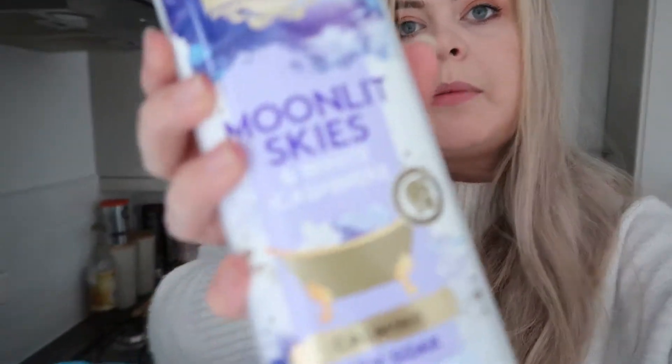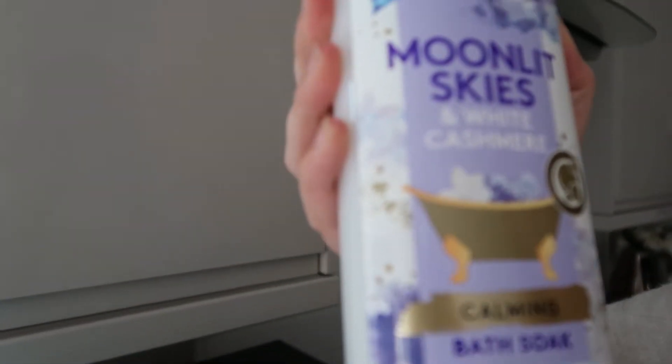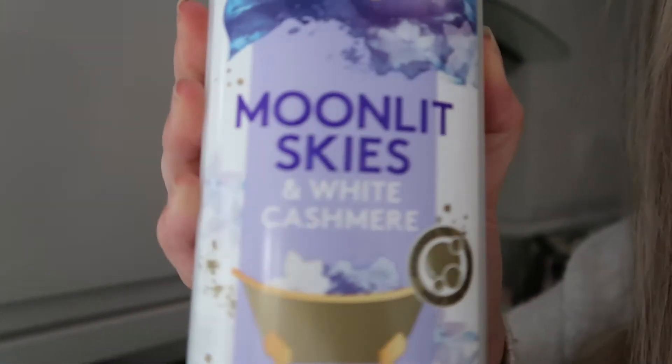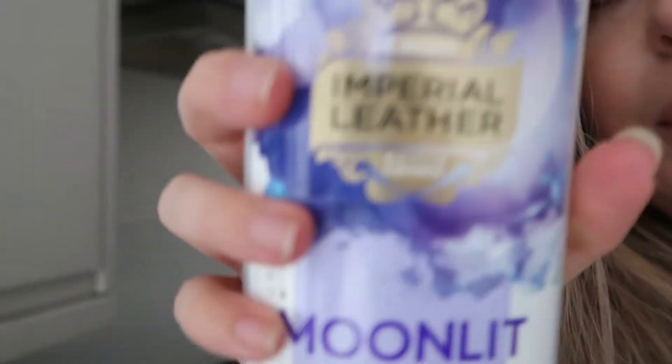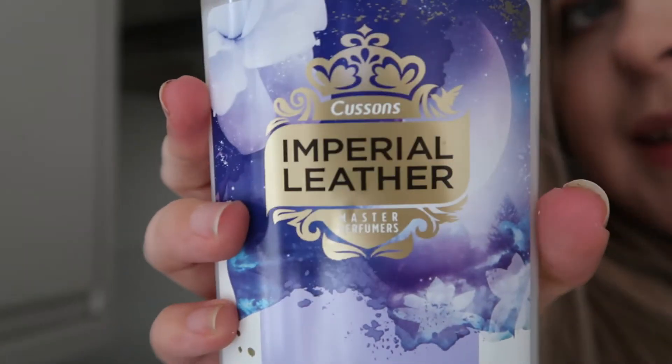Tesco actually had a lot of things in — lots of Christmassy, pampery stuff. I also picked up some stuff for a bake-with-me video, but that's another video. Here's the bubble bath I got: it says 'Moonlit Skies White and Cashmere' — Imperial Leather. It just had those magical vibes so I decided to get it!